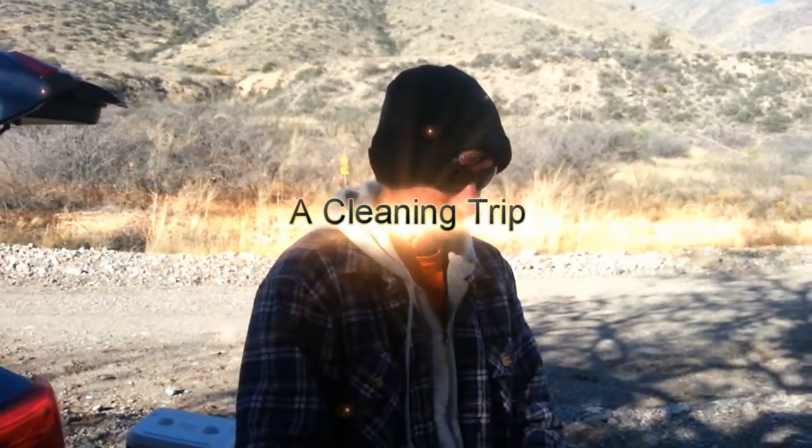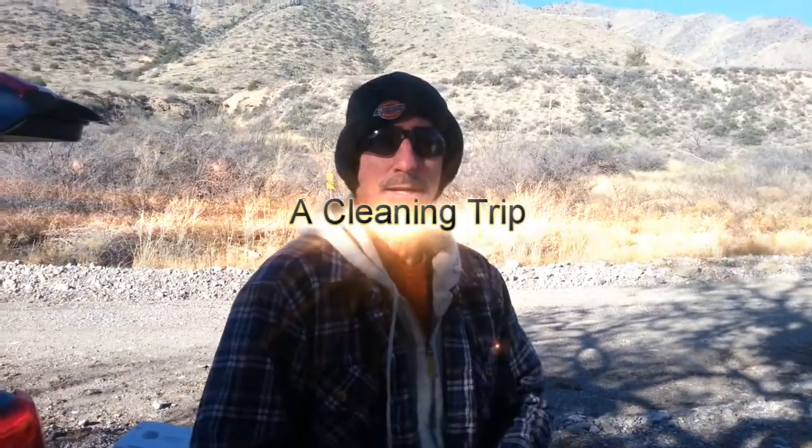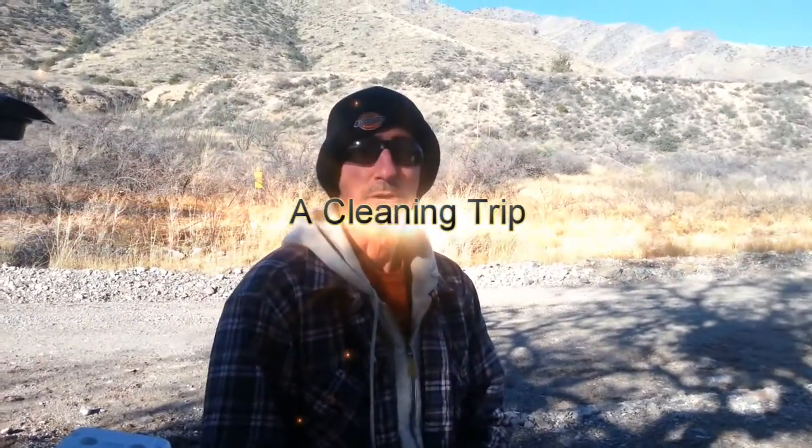We're going into Sphinx for our second time for cleaning up formations. We're all spelunkers here, not cavers, because cavers know better than to climb all over these formations. So we're going to make it look really nice today and see what we get done.